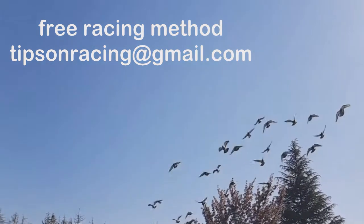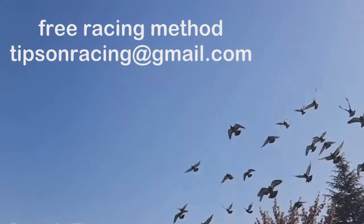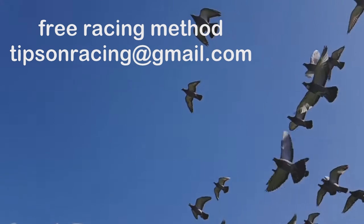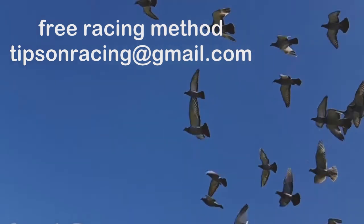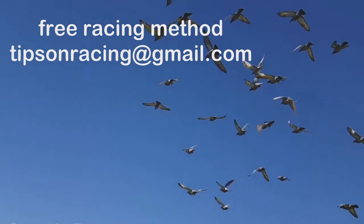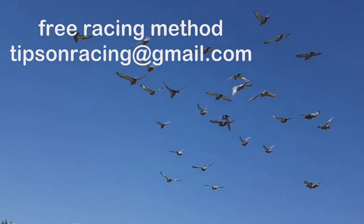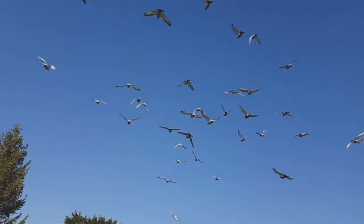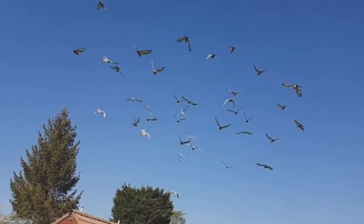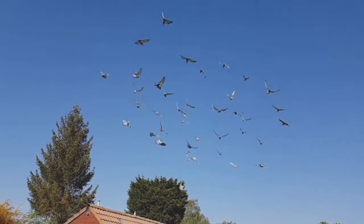There are a few things you can do to improve your chances of winning at racing pigeons. One of the most important things is to learn as much as you can about the sport — you'll need to know the different types of pigeons, how to train them, and how to race them. Another key factor is practice. You'll need to be able to fly your pigeons competently in order to win races, and of course, you'll need to have the funds to invest in racing pigeons and other racing equipment.